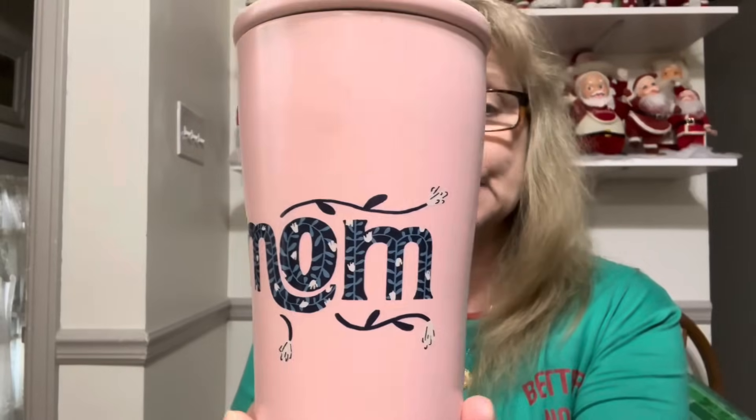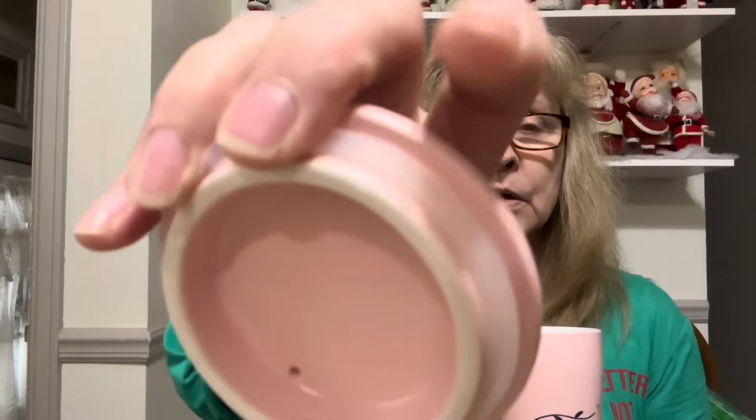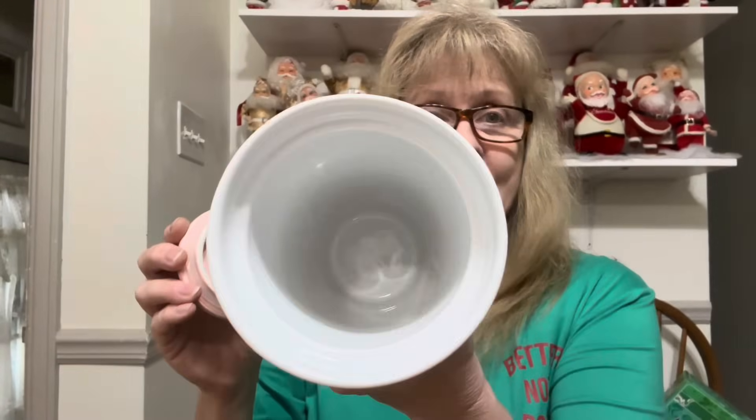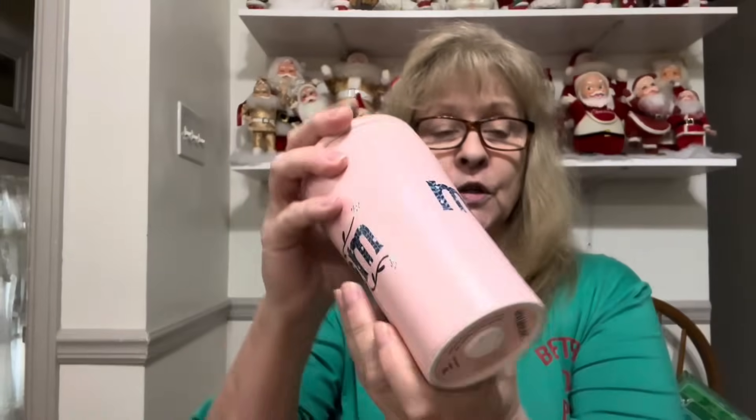I also got this — it's a really nice travel mug. It says Mom. I could keep it for myself, but I have so many mugs. It's got the nice rubber gasket and it's brand new, never used. Made by Opal House. That would make a nice gift for someone — a birthday gift or whatever.